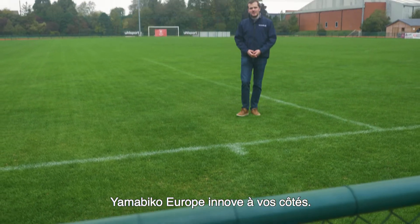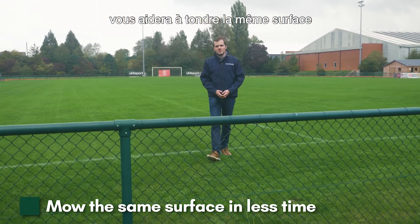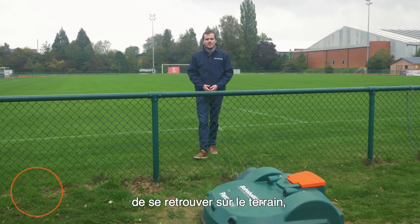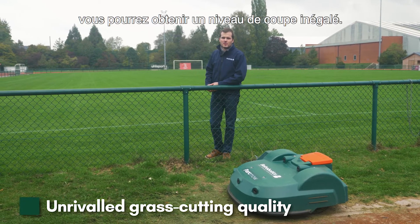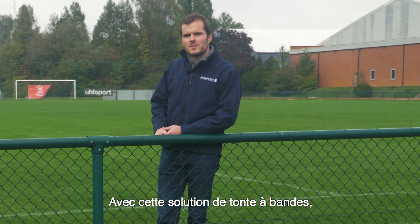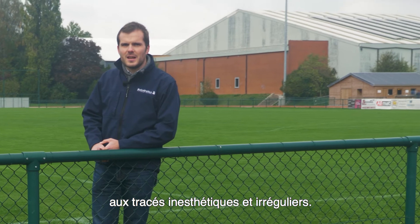As you can see, Yamabico Europe is innovating for you. Thanks to our new technology, you will be able to mow the same surface in less time, giving more time for your players to access the field, thus reducing your costs — and what's more, reach unrivaled grass cutting quality. Thanks to our new pattern mowing technology, say goodbye to the random, unaesthetic lines of mowing.